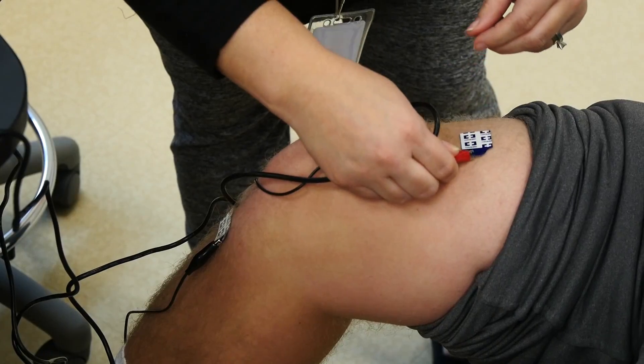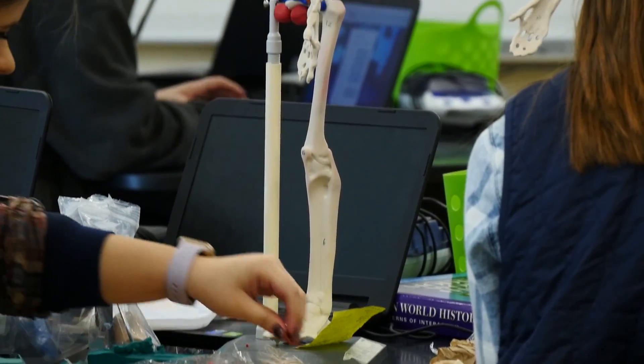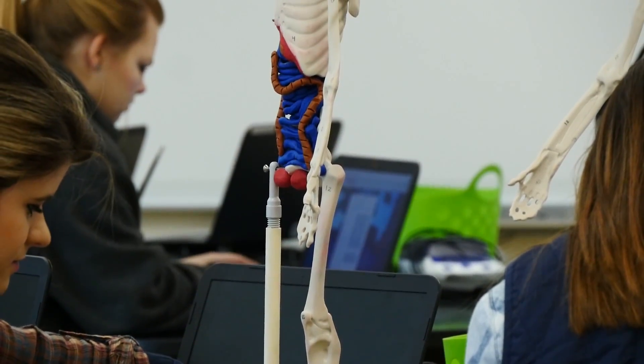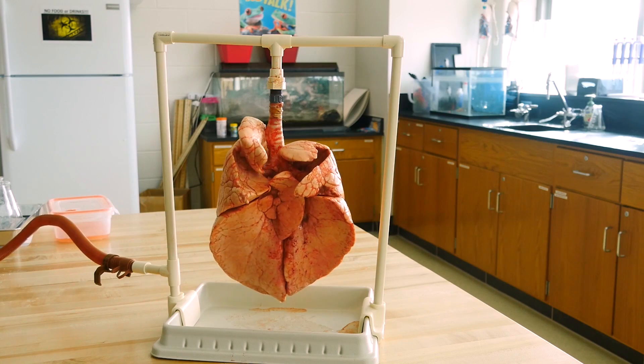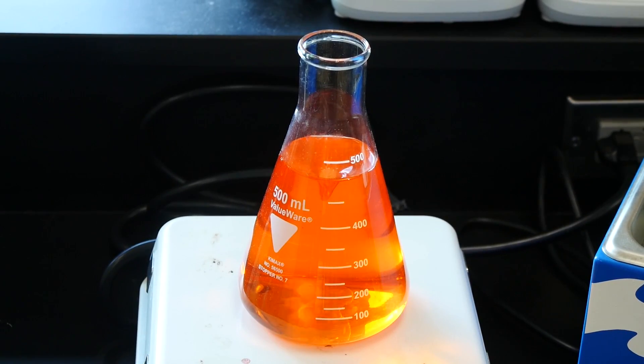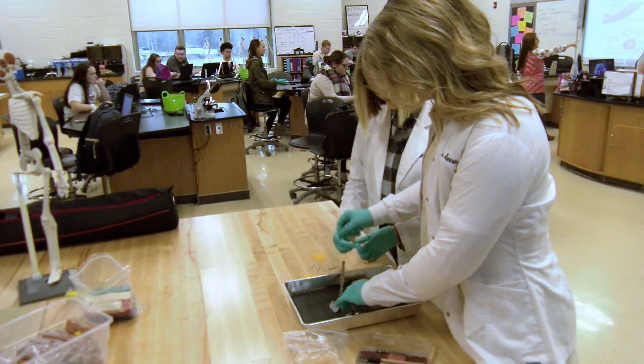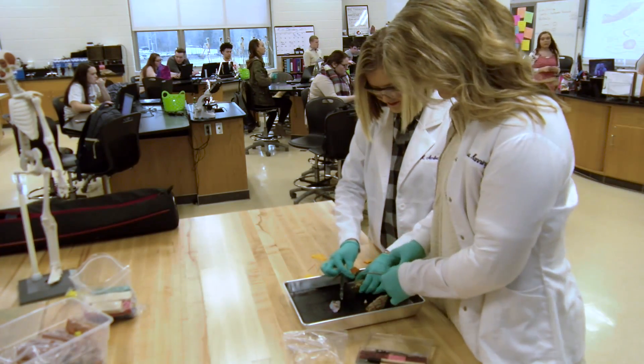The skills they learn at CFI assist them in everyday life. Being in biomedical has really taught me time management — knowing when everything has to be done. First-year students enjoy getting to use instruments in the lab that they would also use in real life scenarios. We dissect a lot of things — hearts, brains, eyes — we make our posters and present.